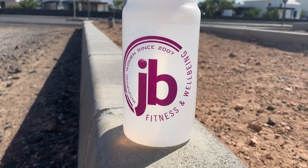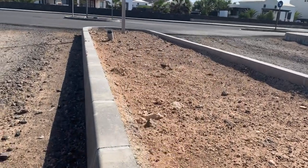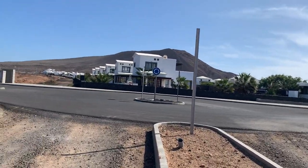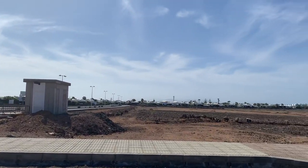I'm back exploring in Playa Blanca, Lanzarote, and I'm quite excited because I've gone somewhere I've never been before, despite a couple of previous visits to Playa Blanca. Running is the best way to explore any place.